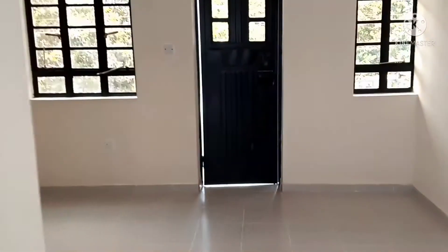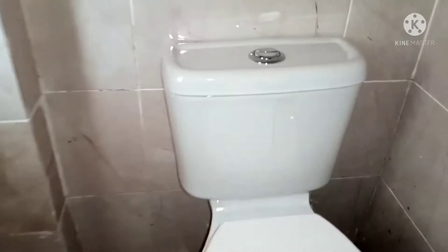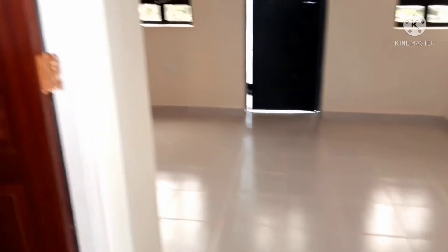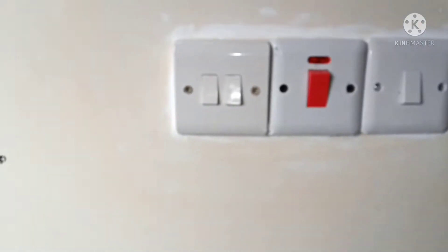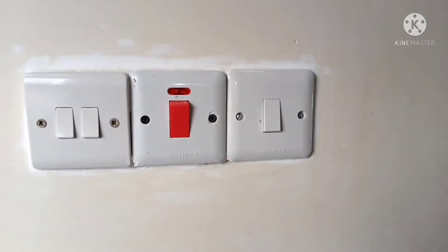We'll do a quick preview of the house, then a more detailed one to highlight the features. As you enter the house, the first thing you'll notice is the switch on my left, the heater, and the respective switch for the house.